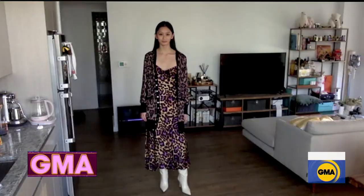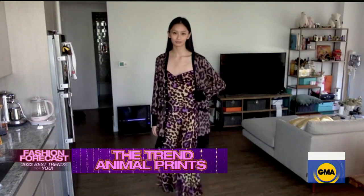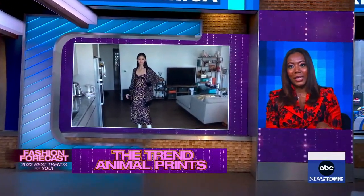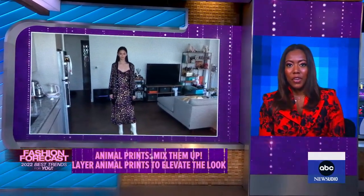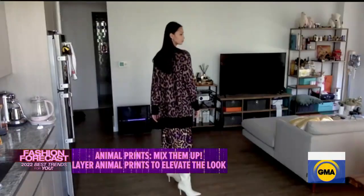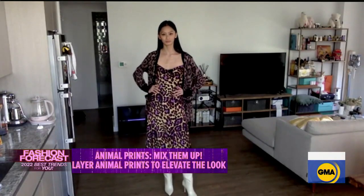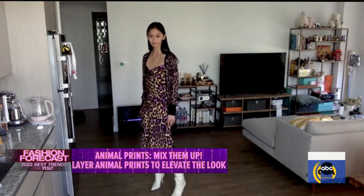Animal prints are still trending and Jolie is wearing a lot of them, Tiffany. Tell us how you make them feel fresh. You take the animal prints you had from years before and layer on another level. Don't be scared to mix prints. There's a purple tone in this dress, so it feels like a fresh animal print. If you're going to mix prints and layers, choose something to anchor the look — like the white boot — to make sure you have something to break it out.